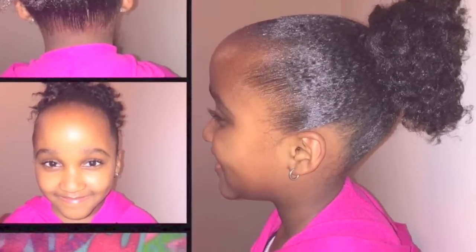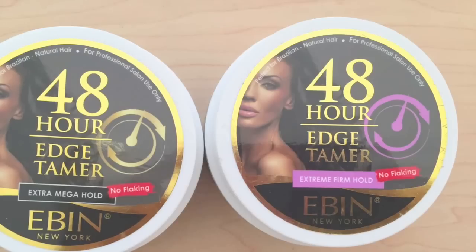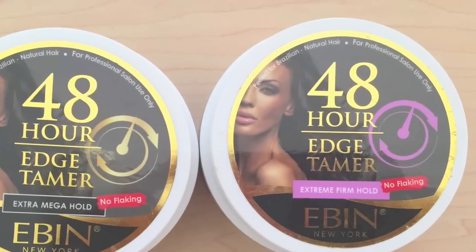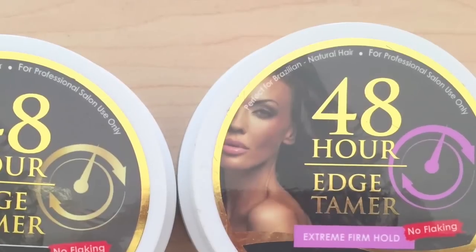I have previously reviewed the edge tamer with argan oil, the super hold, and the extra mega hold on my channel — I used them on my daughter's hair and they were very, very good. So I wanted to go ahead and try out some of the other edge tamers. I got the 48 Hour Edge Tamer; they also have the extra mega hold and the extreme firm hold. They promise no flaking and claim to keep your edges tamed for 48 hours.